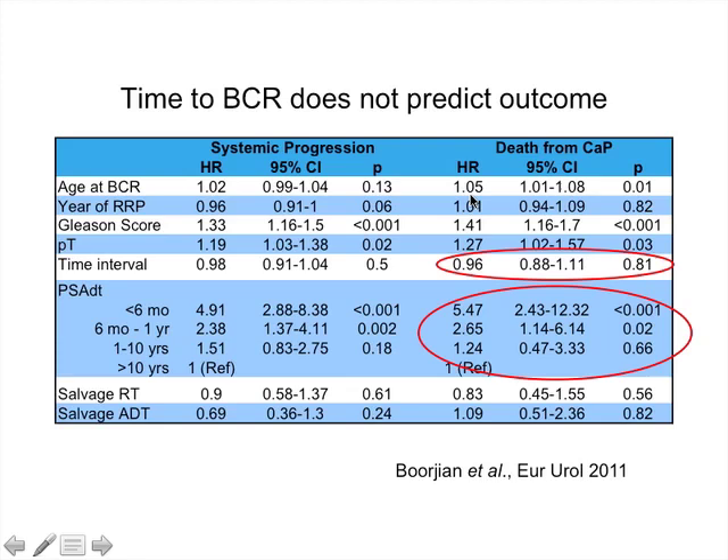An interesting finding about PSA kinetics post-treatment is that it is generalizable — it doesn't just predict after surgery, but also after radiotherapy. A study by D'Amico looked at PSA doubling time following radical prostatectomy or external beam radiotherapy in large cohorts. Using a definition of rapid PSA doubling time of less than three months versus greater than three months, having a rapid PSA doubling time predicted both prostate cancer-specific survival and overall survival for both surgery and radiotherapy, demonstrating the same utility regardless of treatment modality.